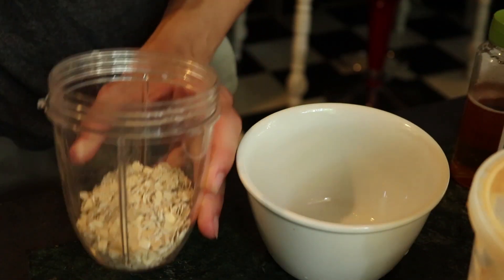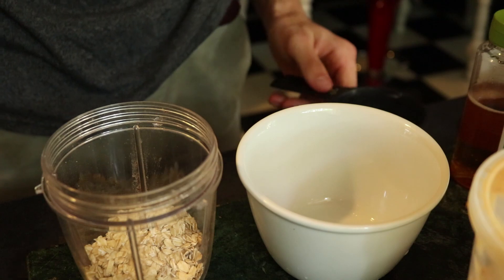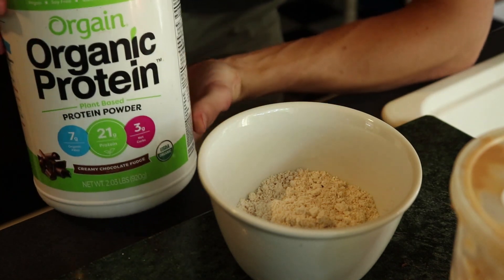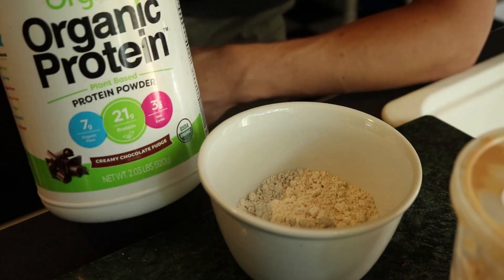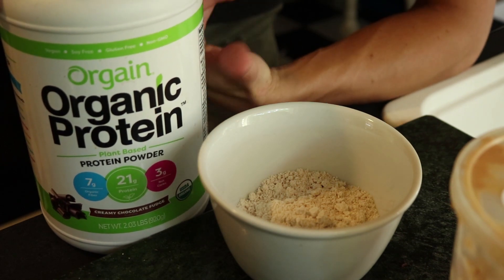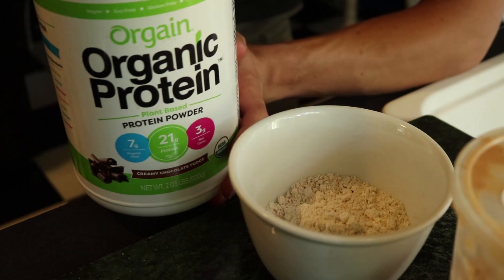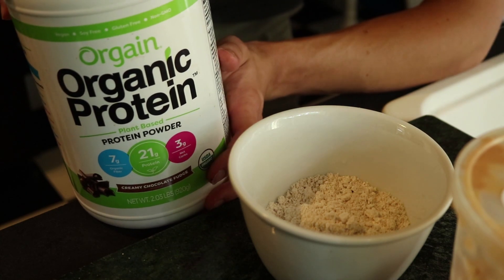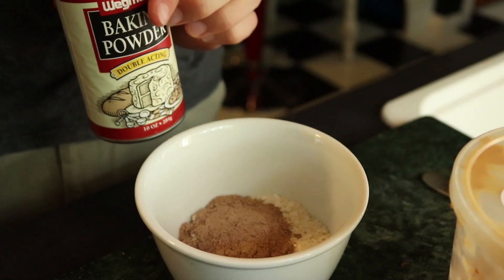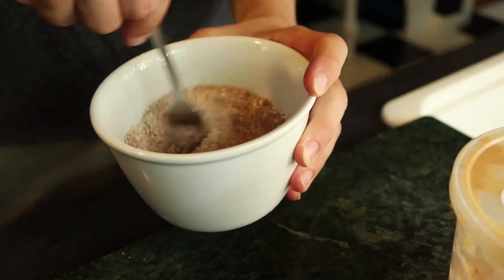Starting off by throwing two-thirds of a cup into a blender — you can use any type of blender or a Nutribullet. Then comes my favorite part: Orgain's Organic Protein in chocolate fudge flavor for the chocolate pancakes. I've been using this for a couple months and it is the best-tasting protein powder for its price — super cheap on Amazon. Check out the link in the description. Then about half a teaspoon of baking powder, and that's it for the dry ingredients. Mix this up before adding the wet ingredients.